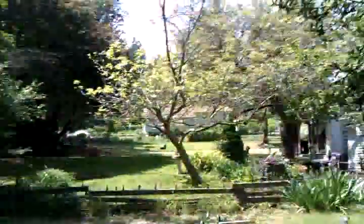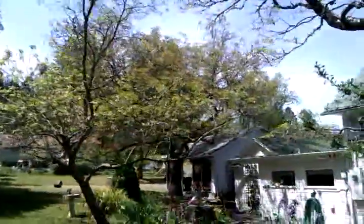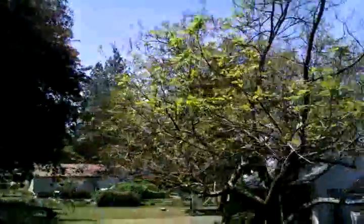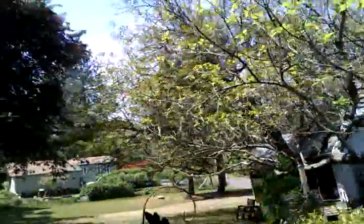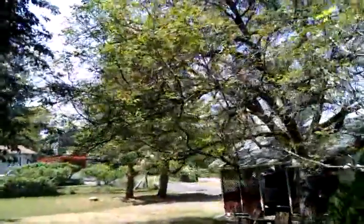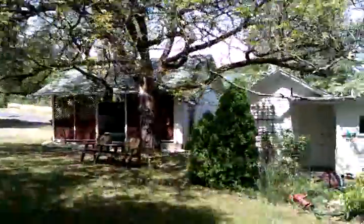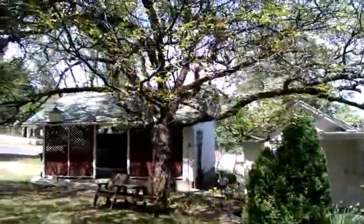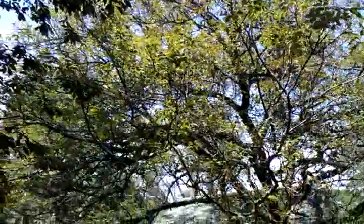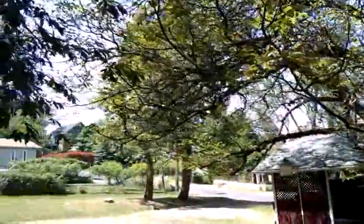Oh, and I'm going to show you the walnut tree too — right there is the walnut tree that produced those walnuts that I had sent you.